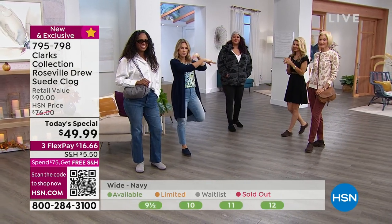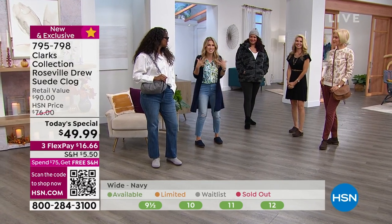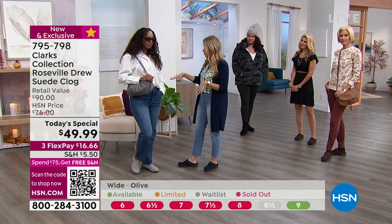We've got a new model joining us. Faith, I actually want you to come over and join us because I want you guys to see the ultimate ways to wear this. I was over there at the sales table and I kept looking at all the ladies — this is giving me life right now.